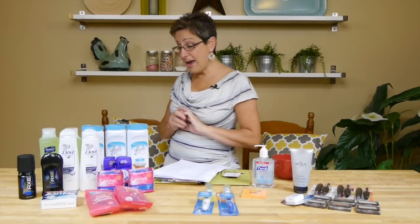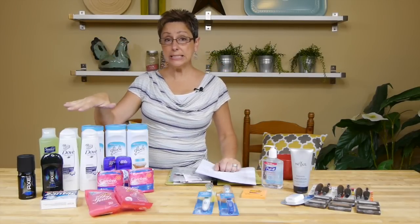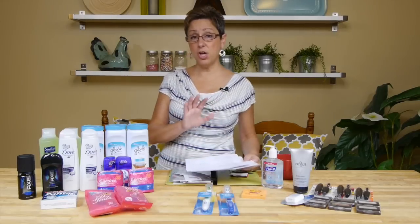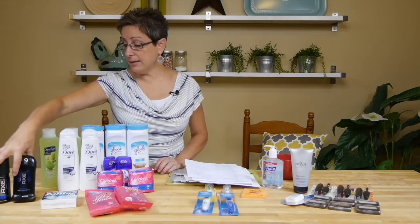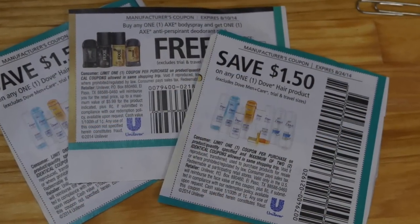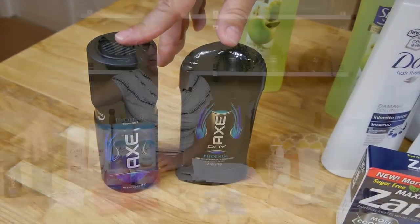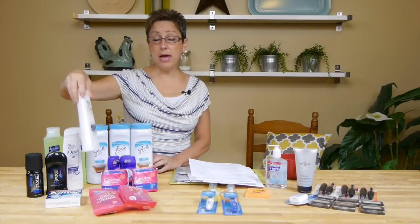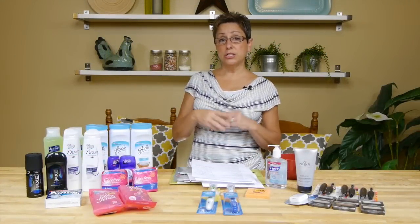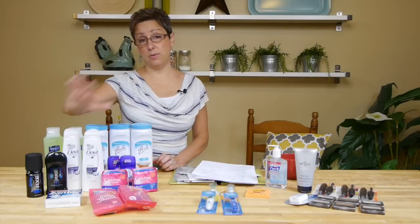At ShopRite there is a Unilever Catalina deal — buy $15 get a $5 Catalina. I bought Axe body spray and Axe deodorant, which have a buy one get one 50% off coupon from this past weekend's P&G insert; they're both $3.99 each. I also bought two Dove hair care products with a $1.50 off coupon, plus ShopRite e-coupons. In total I paid about $3.47 and got a $5 Catalina back — a great deal.